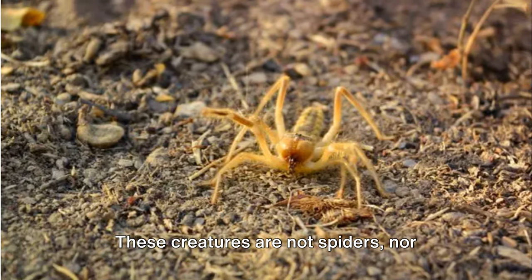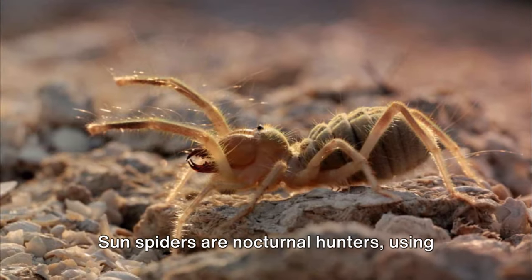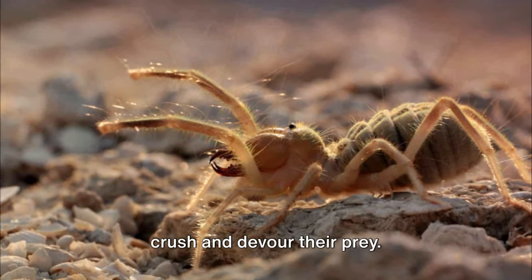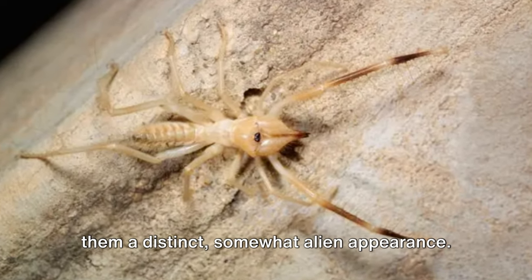These creatures are not spiders nor scorpions, but a unique order of their own, with over a thousand different species scattered across the globe. Sun spiders are nocturnal hunters, using their powerful jaws — or chelicerae — to crush and devour their prey. These jaws make up about one third of their body length, a feature that gives them a distinct, somewhat alien appearance.